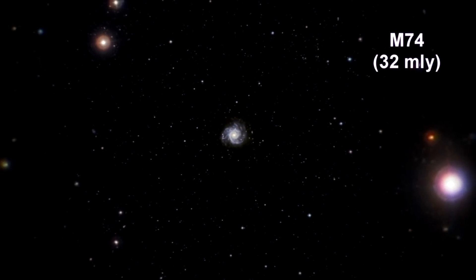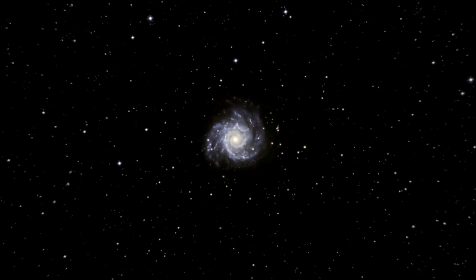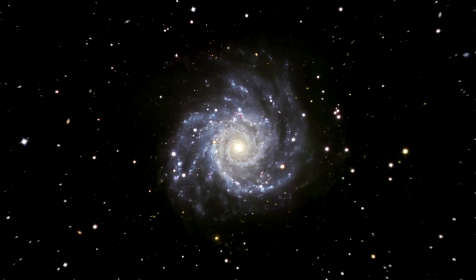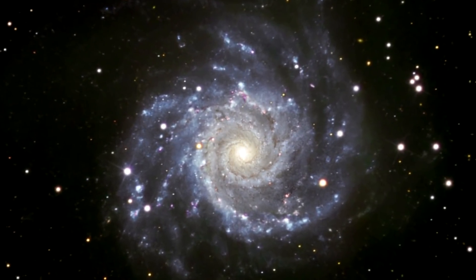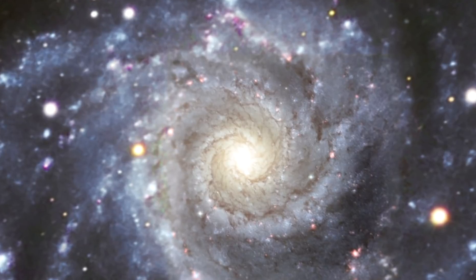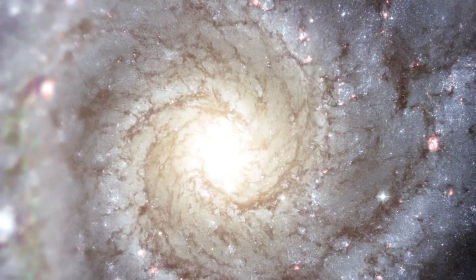Here we are zooming into Messier 74, a stunning example of a grand-designed spiral galaxy that is viewed by Earth observers nearly face on. Its perfectly symmetrical spiral arms emanate from the central nucleus and are dotted with clusters of young blue stars and glowing pink H2 regions of ionized hydrogen. Tracing along the spiral arms are winding dust lanes that also begin very near the galaxy's nucleus and follow along the length of the spiral arms.